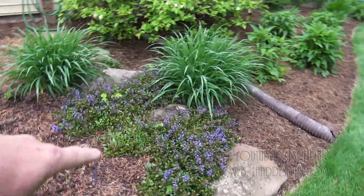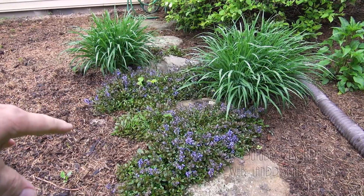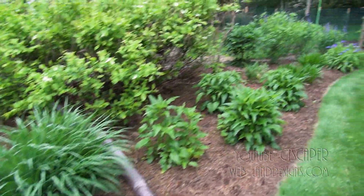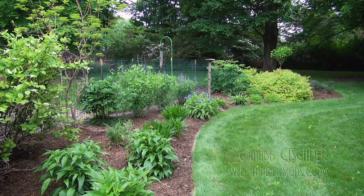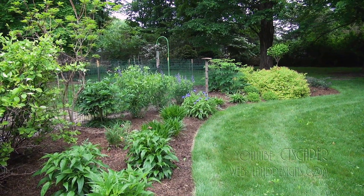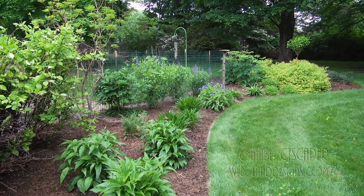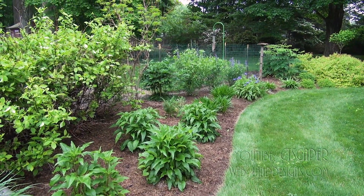This here is Ajuga chocolate chip — I brought some back from a customer's house. It's just coming out of bloom. But this part of the garden, you know, there was another video I made where I said that every garden I do ends up having a color theme. I don't really consciously do it, but it just happens. And this here would be my purple garden, or my lavender garden.